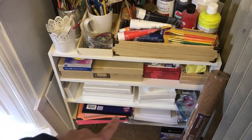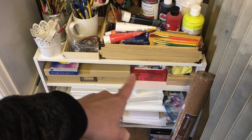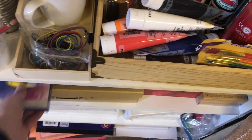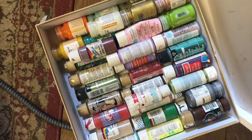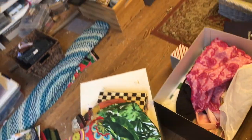Over here I have paint stuff — I have canvases down there, more canvases, papers of various things that I can paint on, and then paint brushes. In here are all of my paints. Let's take a look — there are the paints, and those come in handy frequently.